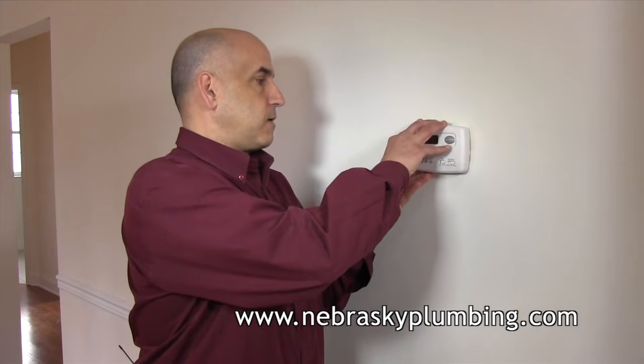Another important thing, especially if you have a programmable thermostat: are the batteries bad? If the batteries are not working, you will generally see no display. All you do is pop the cover — most of them pop open really simply — and inside are your batteries. Just replace your batteries.